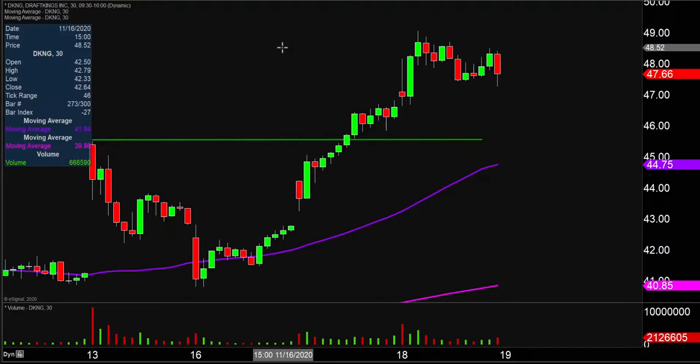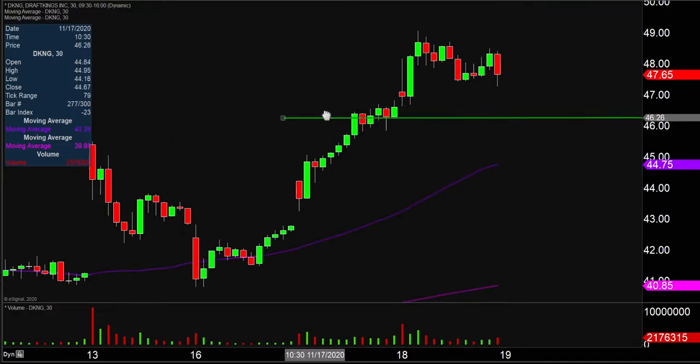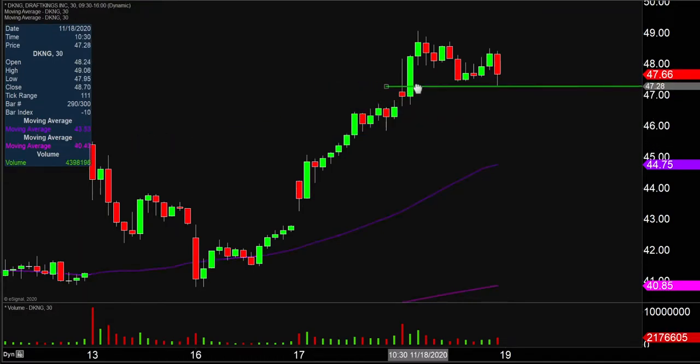The uptrend continues — higher highs and higher lows. So certainly some updates here need to be done. First update, I'm gonna do just a little bit of an adjustment in the upwards direction, and that adjustment is what I would now consider the ideal level of support, right up there at $47.